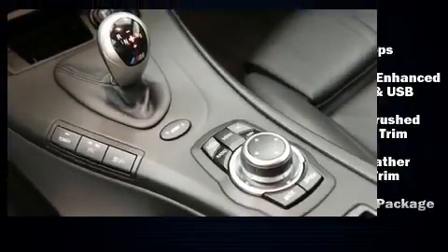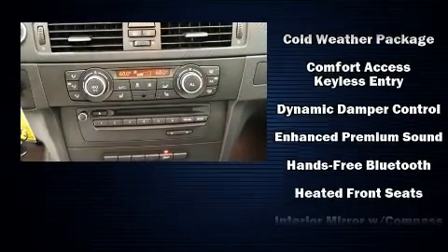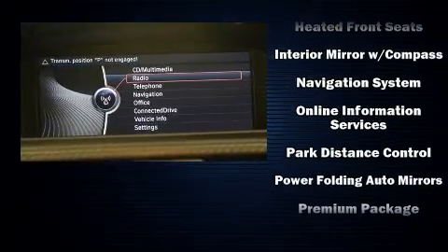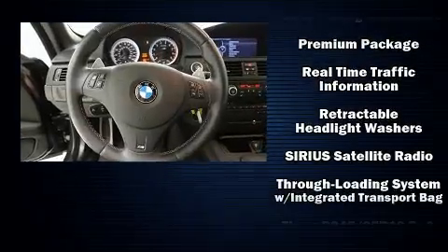BMW also prioritized safety and security with features such as knee airbags, integrated rollover protection, brake assist, an emergency communication system, and four-wheel disc brakes with ABS.